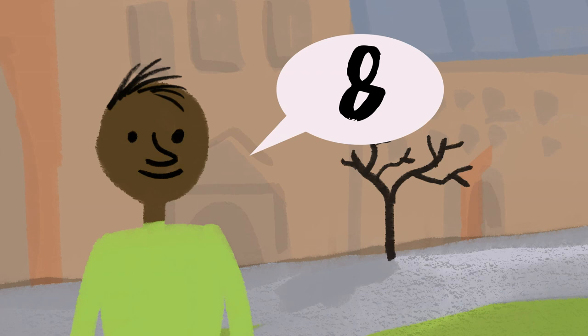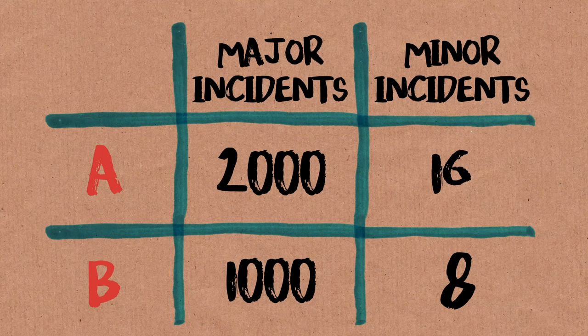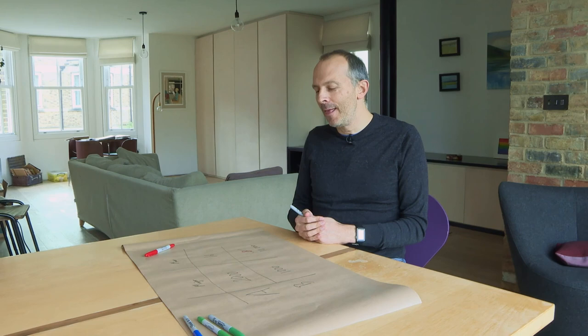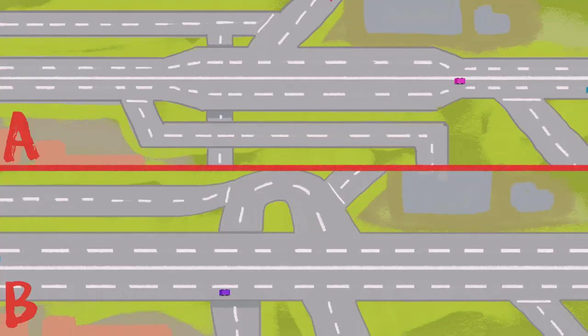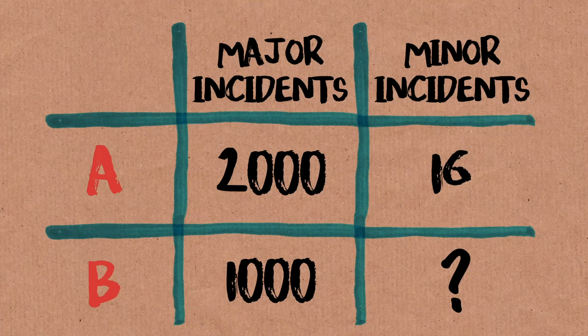A whole bunch of people said 32, and another bunch said 1,016. 1,016 is maybe just about right if you say we're just counting accidents without comparing severity. But really the answer's got to be way more. The problem with that question is you straightaway forget what you're trying to solve — you forget the question. Because I thought there was a solution, I contrived a question in my head that had a solution. And eight looks about right. Of course it's eight. But of course it's not eight — it's not even close.